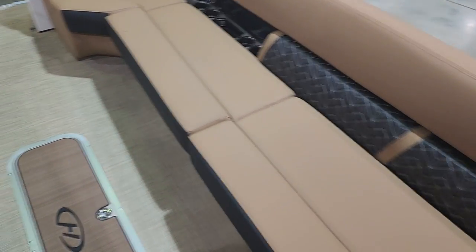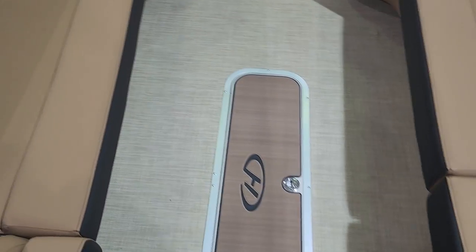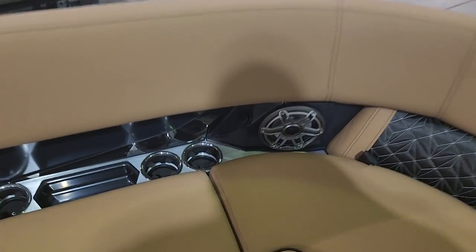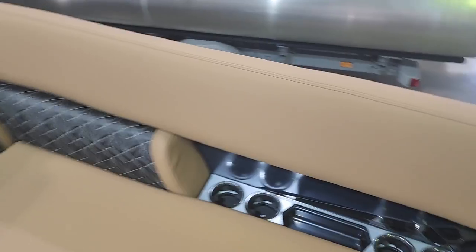Ample seating in the bow area with floor storage, more backlit cup holders, and additional USB phone chargers.